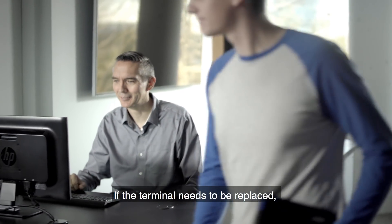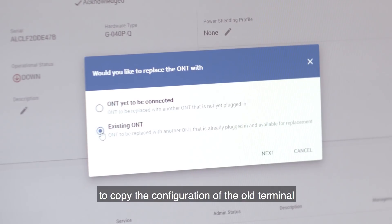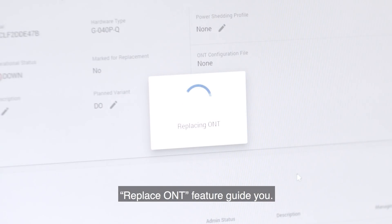If the terminal needs to be replaced, you can use the Command Center to copy the configuration of the old terminal and apply it to the new terminal in just a few clicks. Swap the units and let the Replace ONT feature guide you.